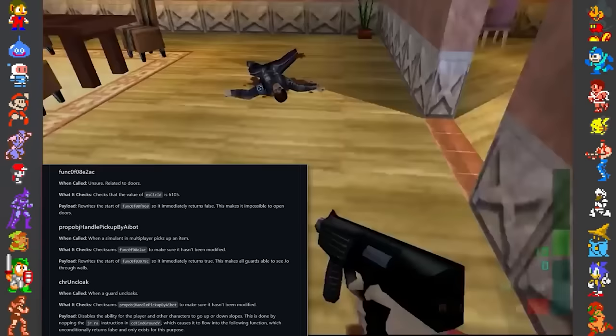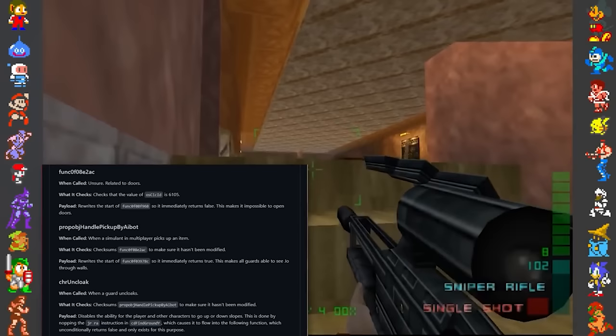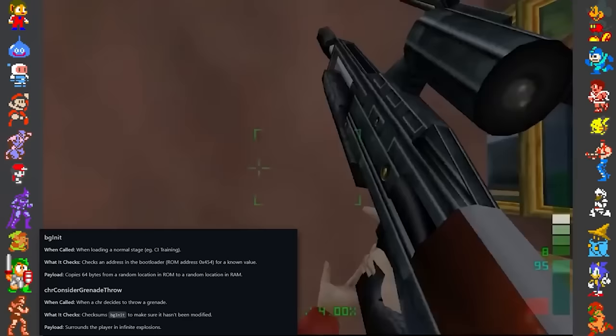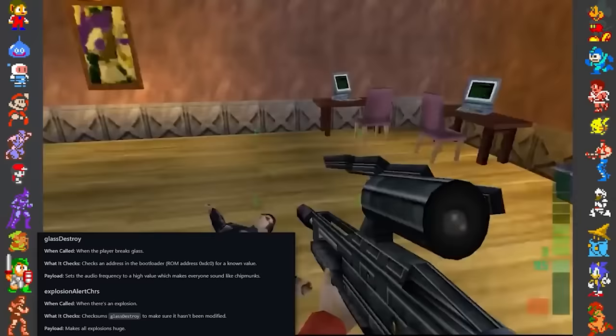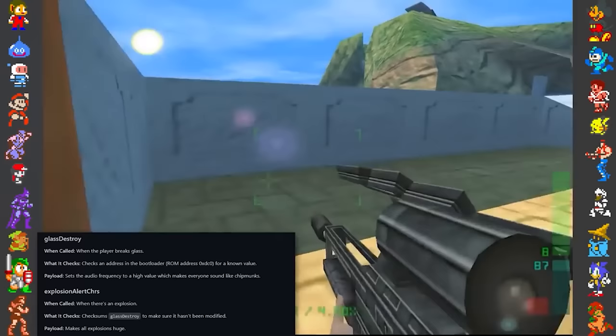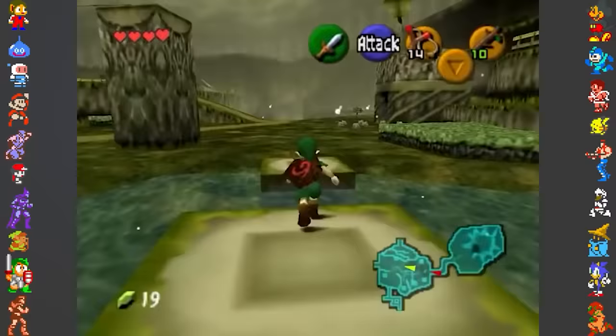When opening a door, the game will rewrite its code to prevent doors from opening. If a simulant picks up an item in multiplayer, all guards will suddenly be able to see the player through walls. When a guard uncloaks, this disables the ability for the player and other characters to go up and down slopes. Another fun form of copy protection happens whenever a character throws a grenade, which will trigger an infinite number of explosions to spawn around the player — and whenever there is an explosion, the game will make all explosions massive. And if a player breaks glass, the game's audio frequency is modified to an incredibly high value, resulting in all characters sounding like chipmunks.